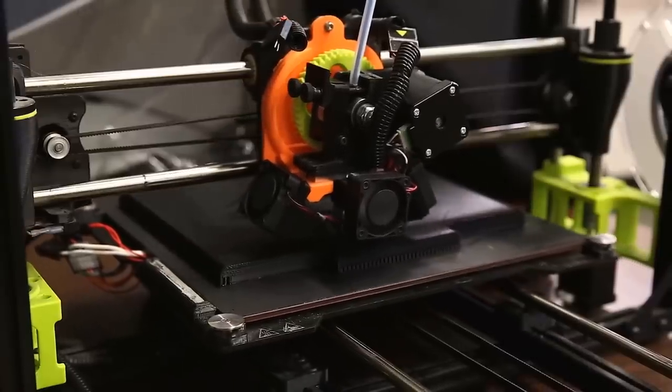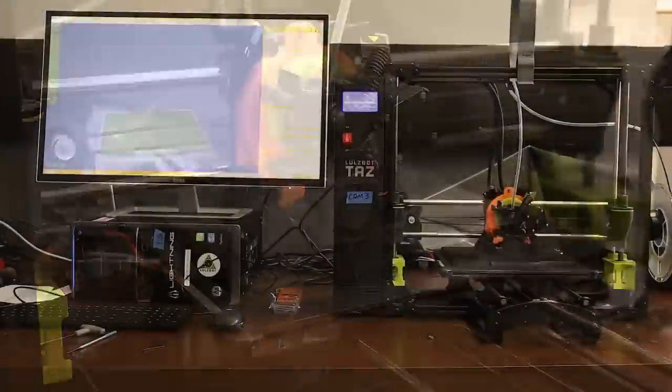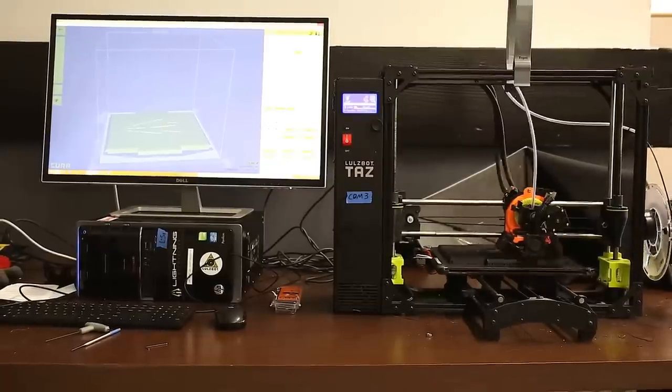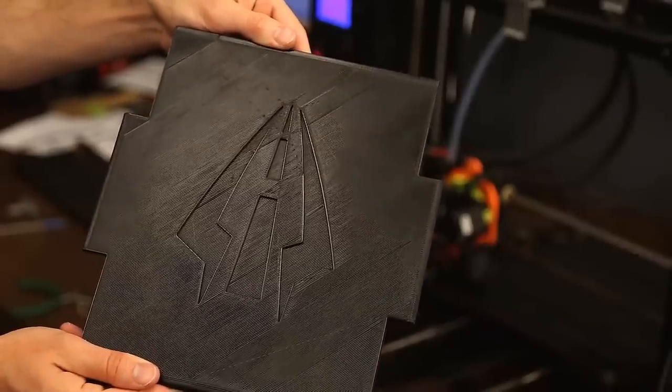Initially, we used some other printers and had a lot of issues with them. So we went out to a lot of other companies and individuals that we respect, and there was almost unanimous advice to try a Wolzebot. Once we started using a Wolzebot, it just changed the experience completely for us.